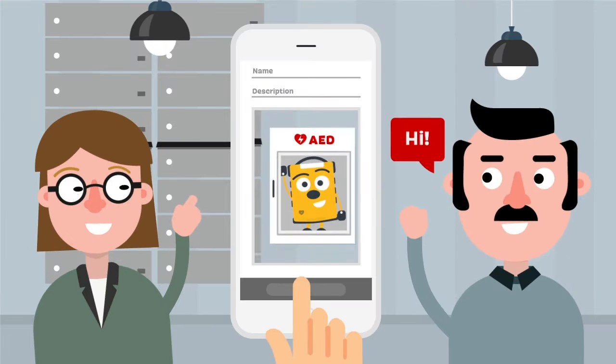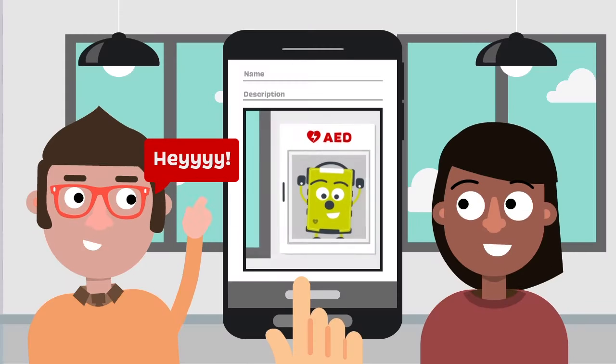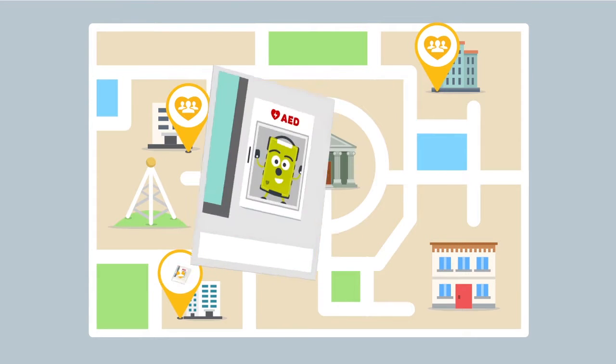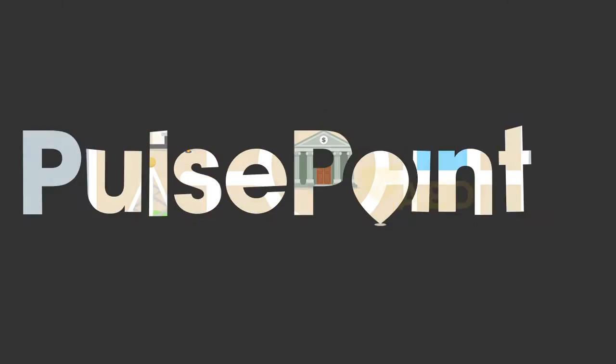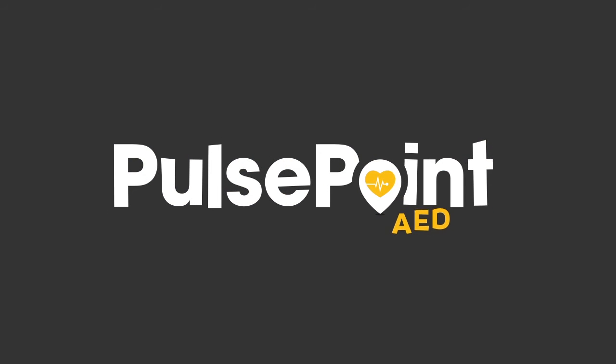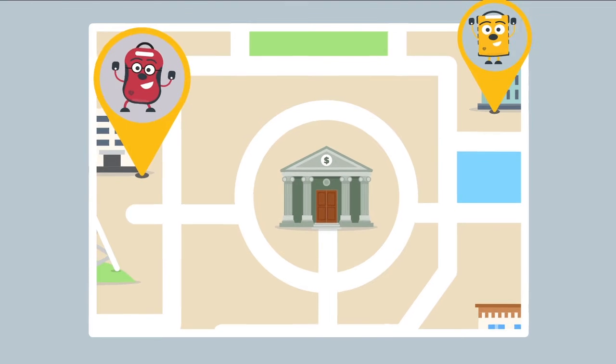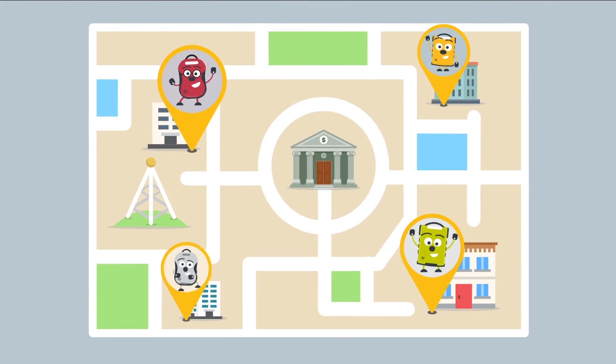What if we could arrange a meet-and-greet with our AEDs, allowing our community to get to know where they hang out and what they look like? Introducing PulsePoint AED — the app that asks you and everyone around you to report and update AED locations.